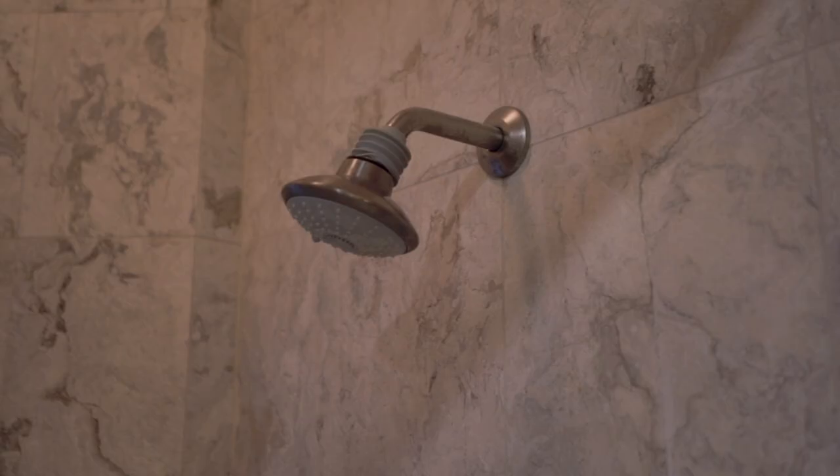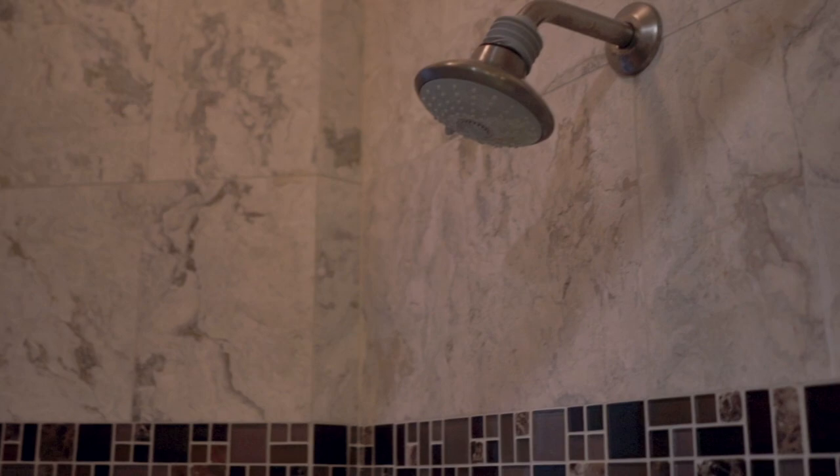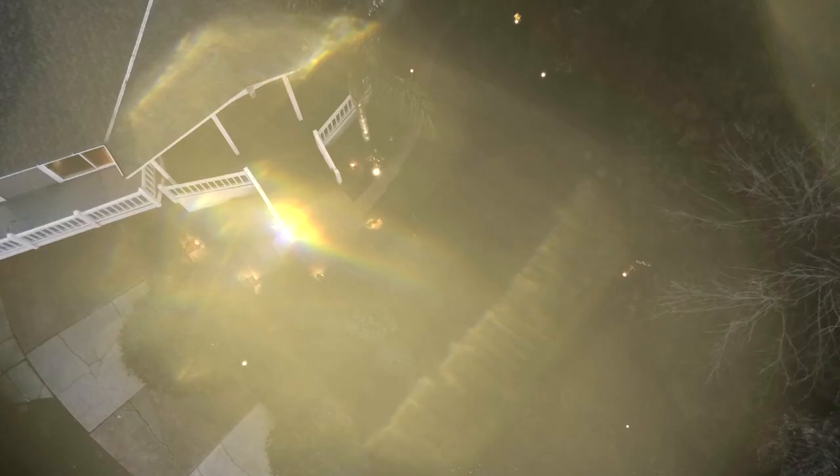Go into the master bathroom and you'll see an amazing walk-in steam shower with floor heating in the tile — nice finishing touches for a new homeowner to enjoy.